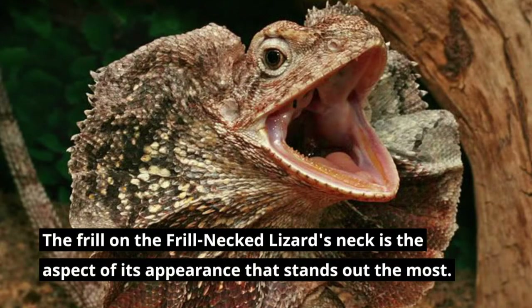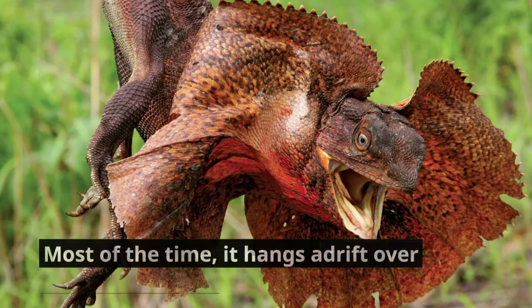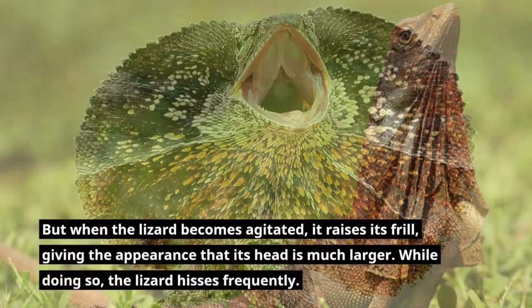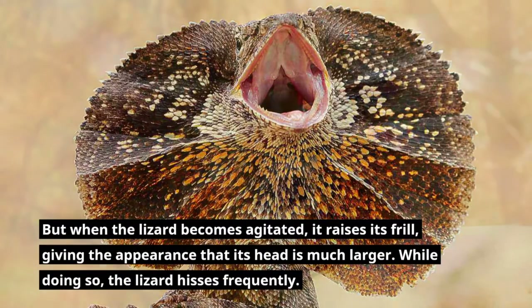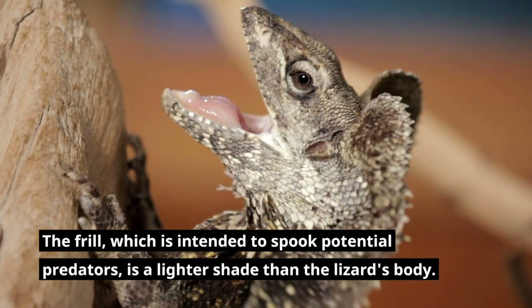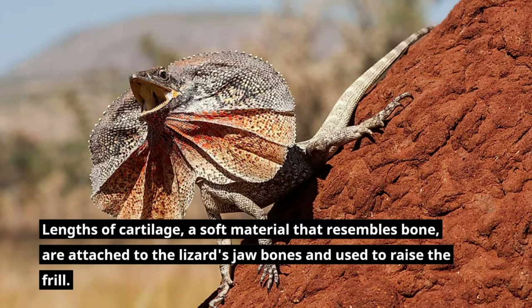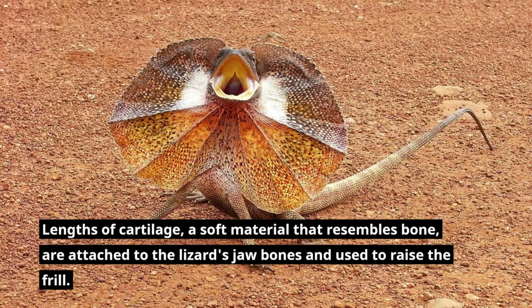The frill on the frill-necked lizard's neck is the most striking aspect of its appearance. Most of the time it hangs loosely over the lizard's back, but when the lizard becomes agitated, it raises its frill, giving the appearance that its head is much larger. While doing so, the lizard hisses frequently. The frill, which is intended to spook potential predators, is a lighter shade than the lizard's body. Lengths of cartilage, a soft material that resembles bone, are attached to the lizard's jaw bones and used to raise the frill.